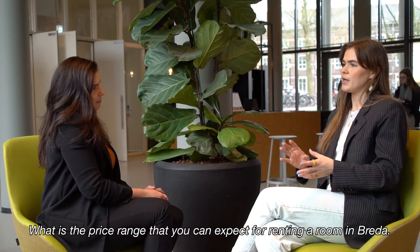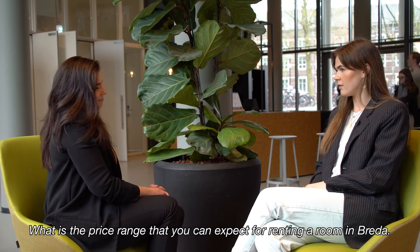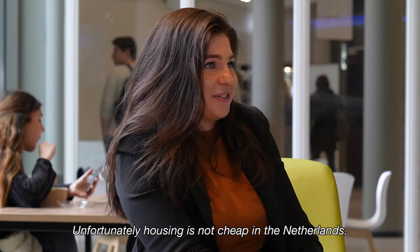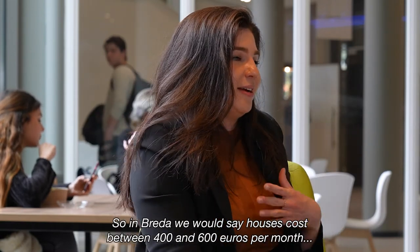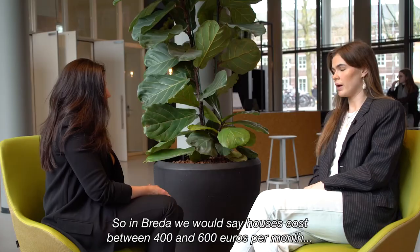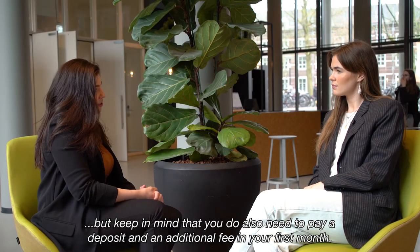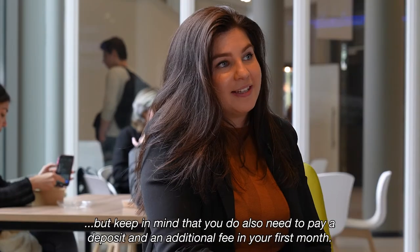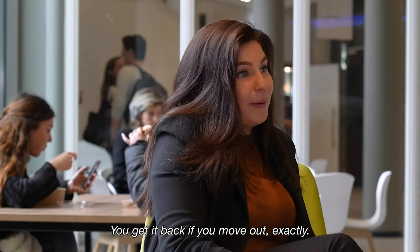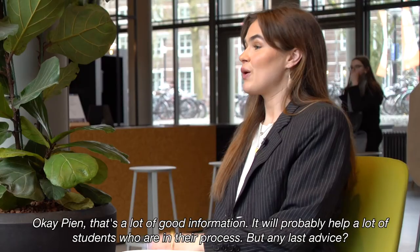Unfortunately, housing is not cheap in the Netherlands. In Breda, rooms cost between 400 and 600 euros per month. Keep in mind that you also need to pay a deposit and an additional fee in your first month, but you get it back when you move out.